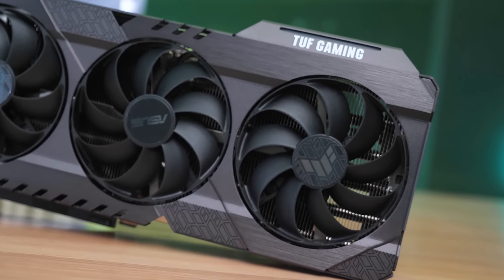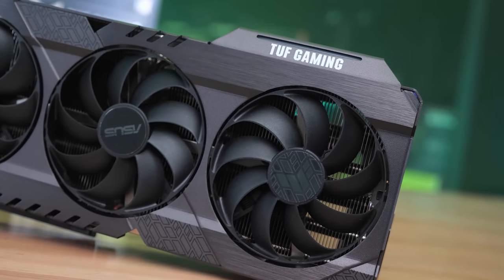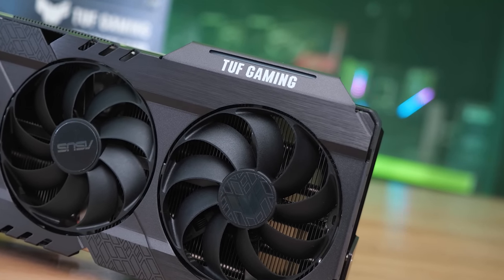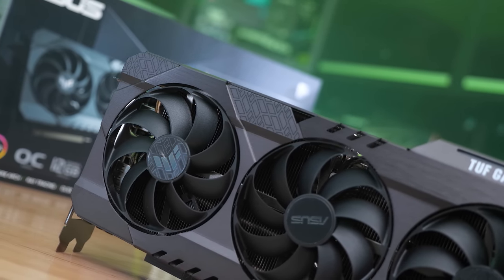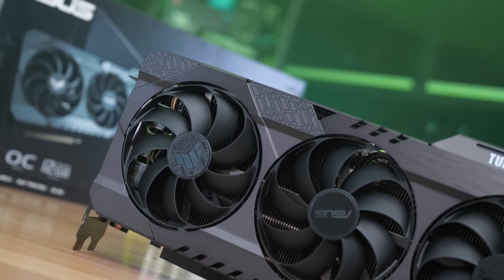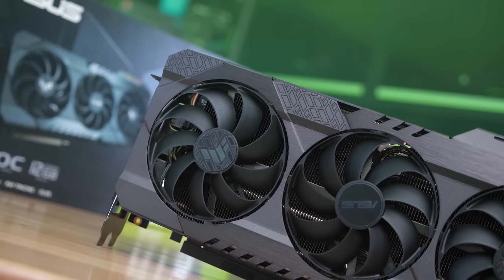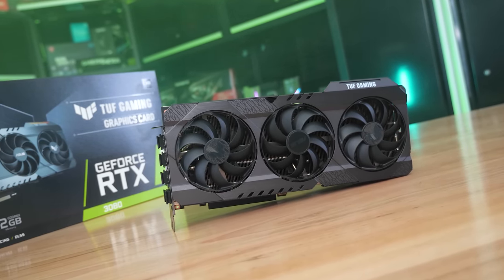It's a mostly black design that will suit most builds, and ASUS has included new Tough theme design elements like the tire tracks on the back plate. There's no plastic on the card apart from the fans, and the fan shroud has been constructed from aluminium, giving it a very premium look and feel. ASUS are also using their Axial Tech fans, and since there are three in total, they've reversed the rotation of the outer fans to reduce turbulence. The fans each measure 90mm in diameter, and the card includes a stop fan feature which activates when the GPU drops below 55 degrees.